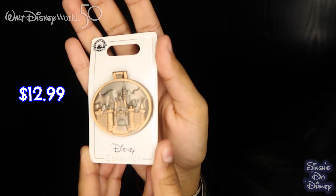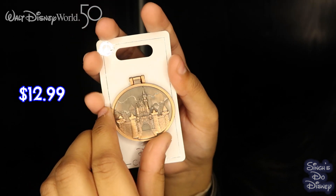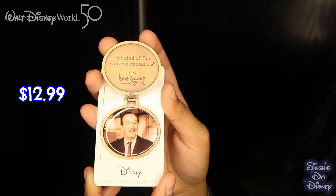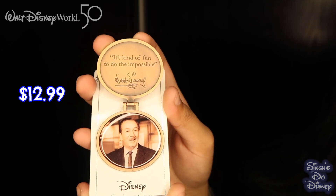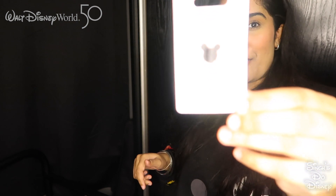Next we got this Walt Disney pin. On the front is the Disneyland castle, and once you open it, it's got a picture of Walt Disney and it says 'It's kind of fun to do the impossible' with Walt Disney's signature. Such an amazing pin — it was all started by a man with a dream. It just says 'yellow' on the back without a price.